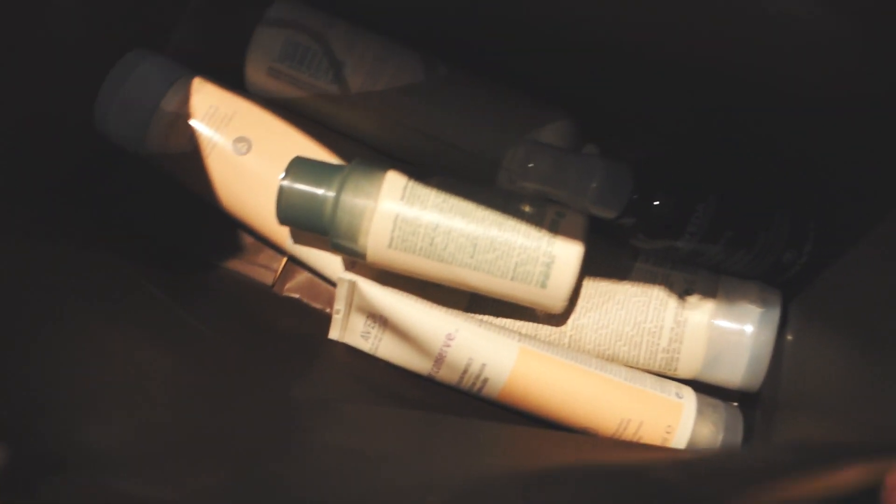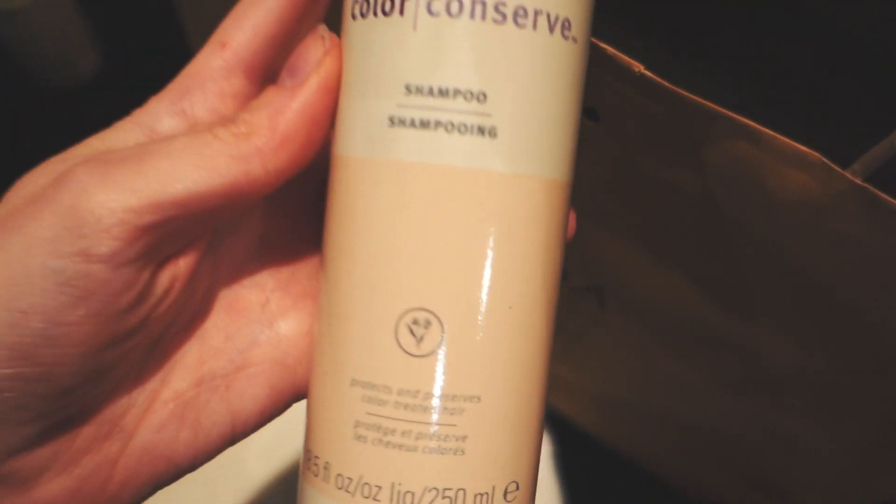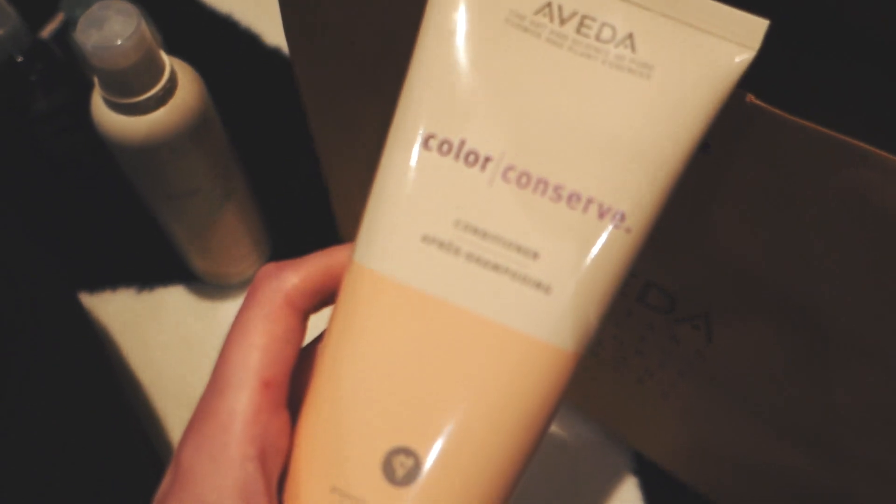Oh my god, I'm so excited about this! This is the dry shampoo — instead of spraying it, you squeeze it onto your hair. Can't wait to use that. And what's this? Thickening tonic. There's some colour conserve shampoo — they knew that I was coming, clearly. And some conditioner. I can't wait to try that. I might take that to America with me, actually.